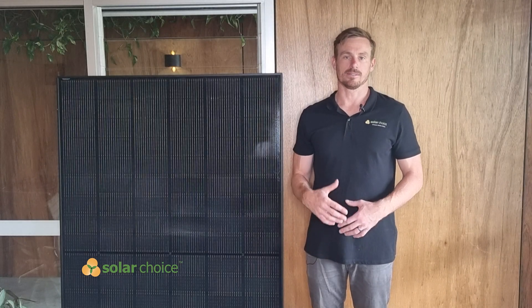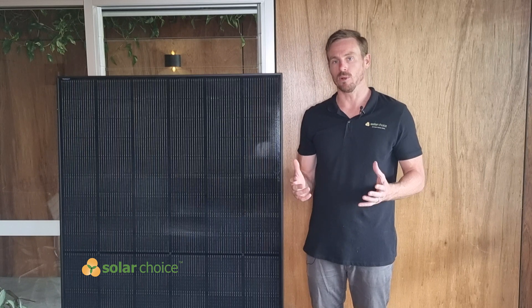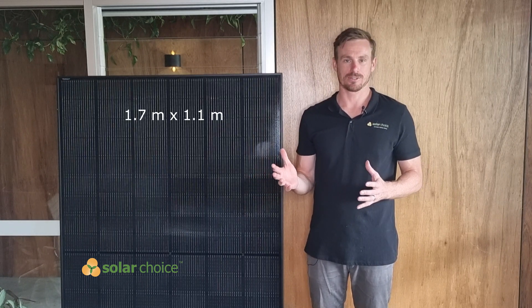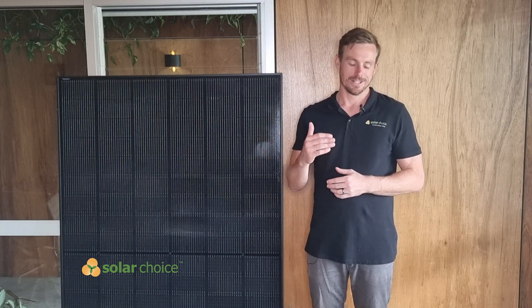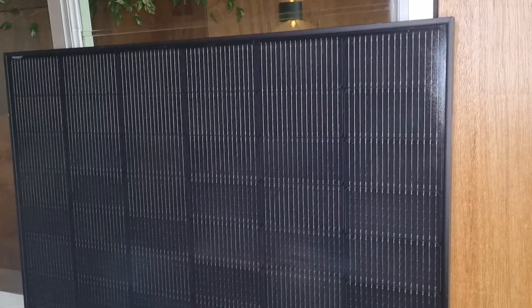This solar panel has the dimensions of around 1.7 meters by 1.1 meters, which makes it suitable for residential installations. That slightly smaller sizing means that it can generally fit two or three rows of panels on roofs that otherwise might only fit one fewer row, meaning you can really maximize the output potential of your roof.